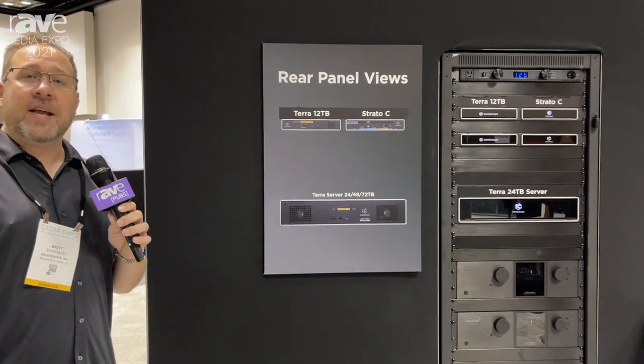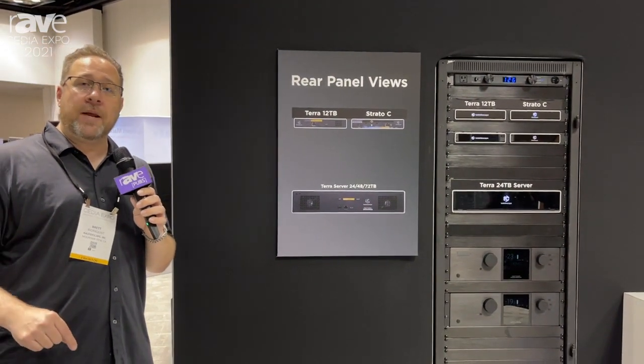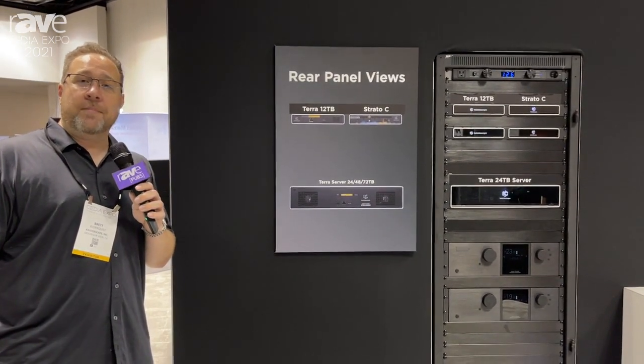So definitely come in, check us out at Cedia in our booth if you're around here, and if not, check us out at Kaleidoscape.com. Thanks guys.